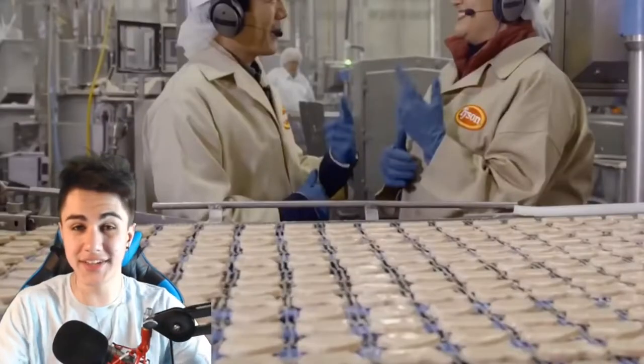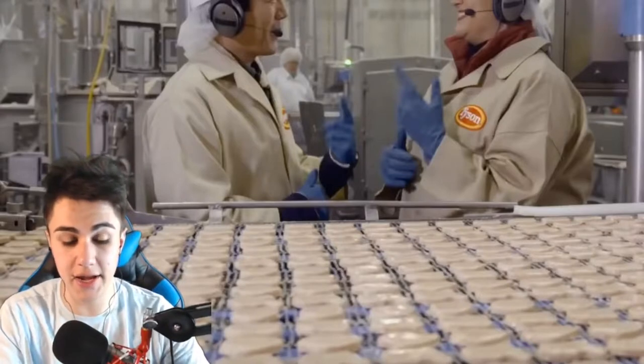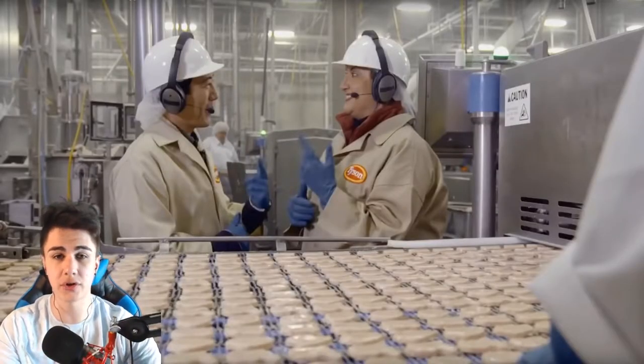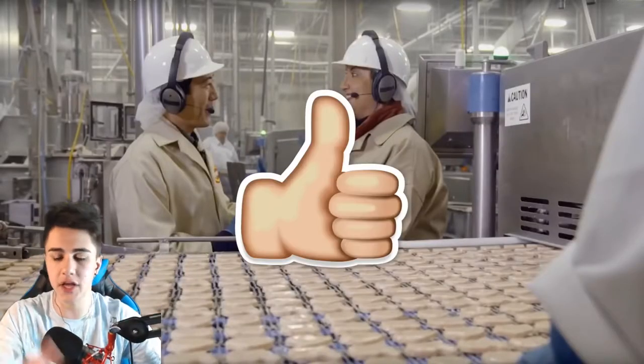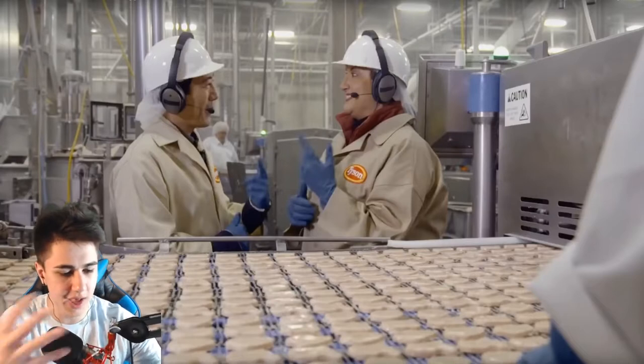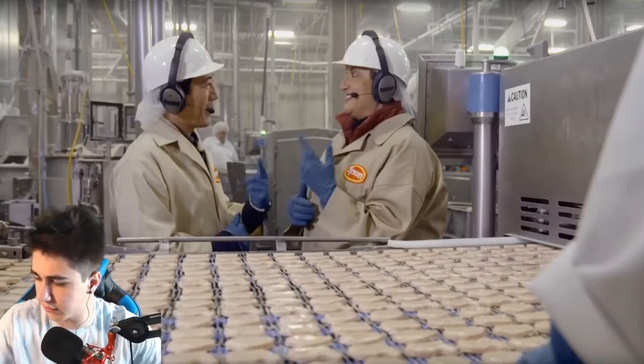Anyway, you guys, that was how chicken nuggets are made. I know you guys always enjoy these videos and this is actually one of the more interesting ones we've done. If you guys want us to keep the series going, be sure to show some support by thumbing this video up. Also comment down below your favorite dipping sauce and what you want me to react to next.